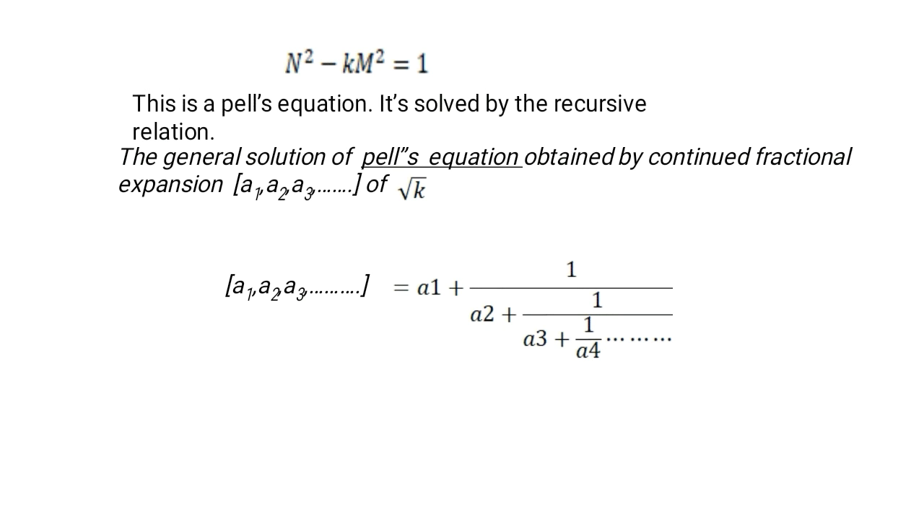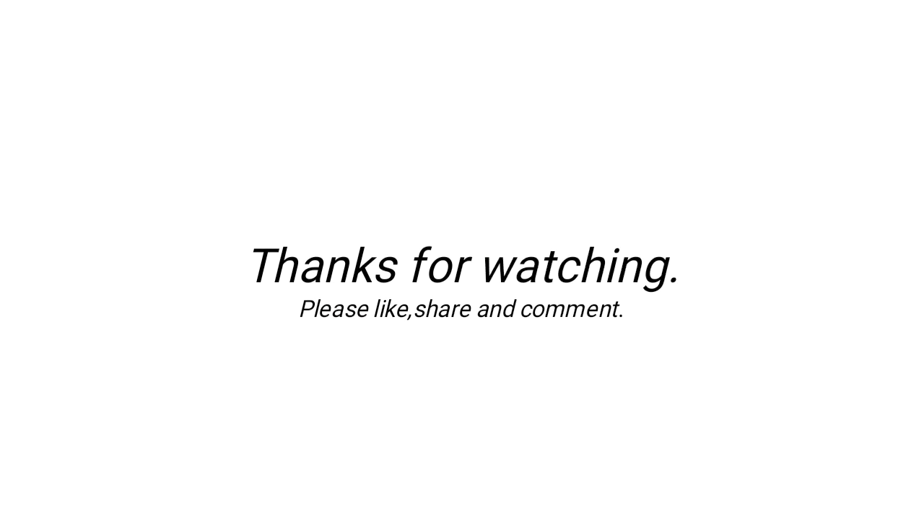Hope you enjoyed the video. Thanks for watching. Please like, share, and comment. If you have not subscribed to my channel, please subscribe. Thank you, have a great day.